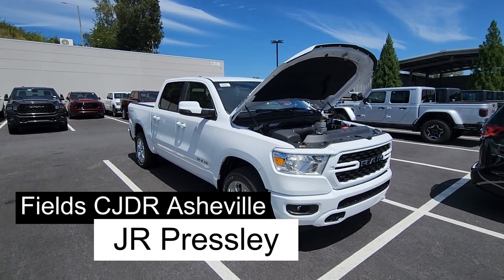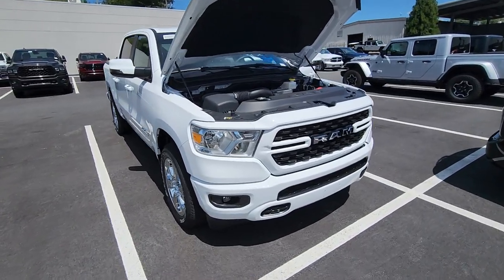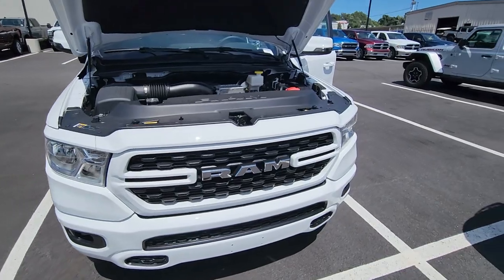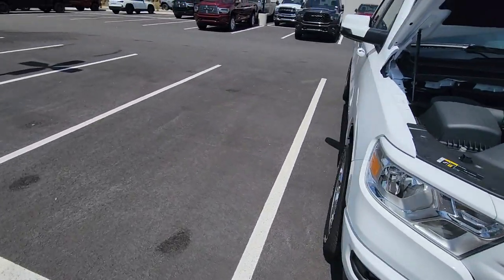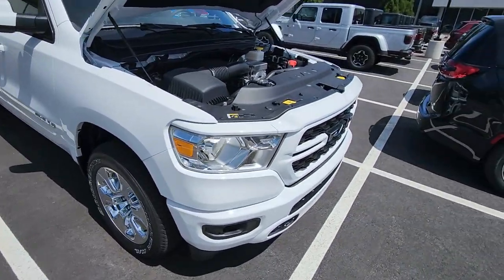Good afternoon everybody, JR here with Fields Chrysler Dodge Jeep Ram in Asheville. Something a little more traditional for you today, something that's more of our bread and butter, what we go through a lot of, because this is what a lot of people are looking for. 2023 Ram, Crew Cab, Bighorn, 4x4, Hemi with e-torque.